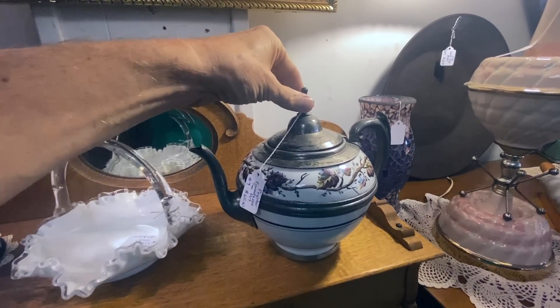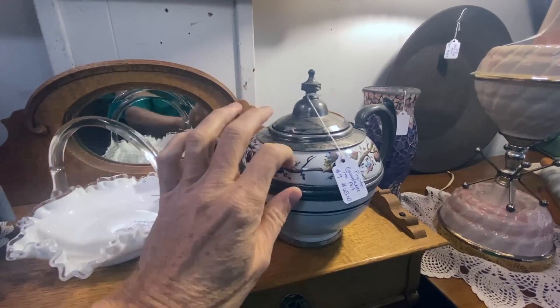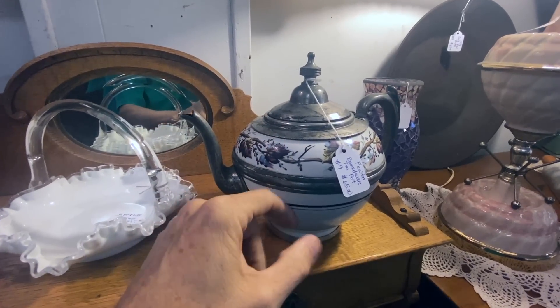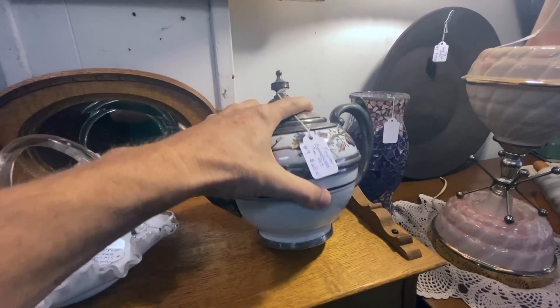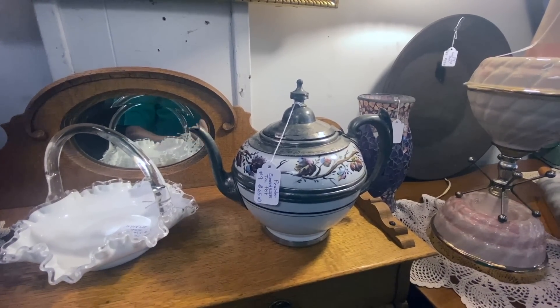This is an interesting teapot — this is Victorian. It's got the pewter top. It's also metal with enameling, so the whole thing is actually metal. It's a nice look — they did these in the 1870s and 80s and it's priced at $65.